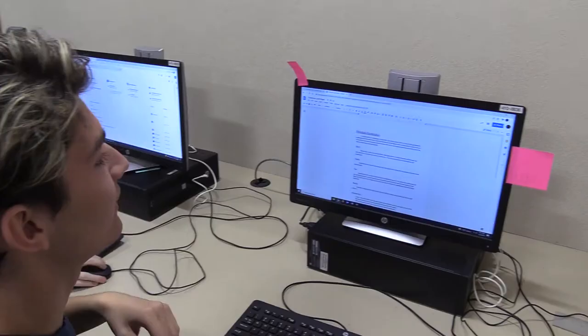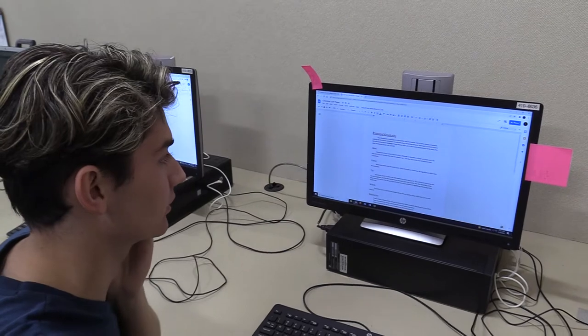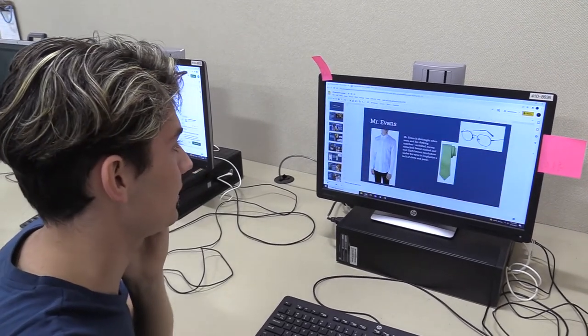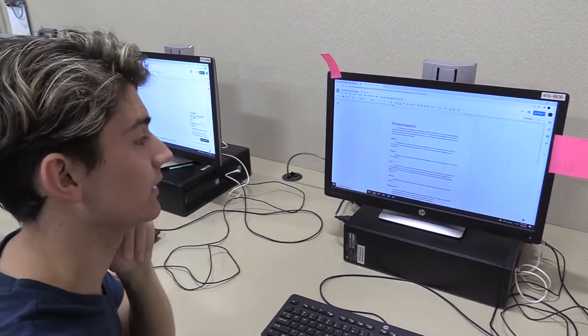Wardrobe is also now starting to plan out the clothes that are needed. These are character look pages — for each character they have a general gist of what they look like, and these are a more detailed breakdown of exactly what clothes they're wearing. Wardrobe is also figuring out what props are necessary.